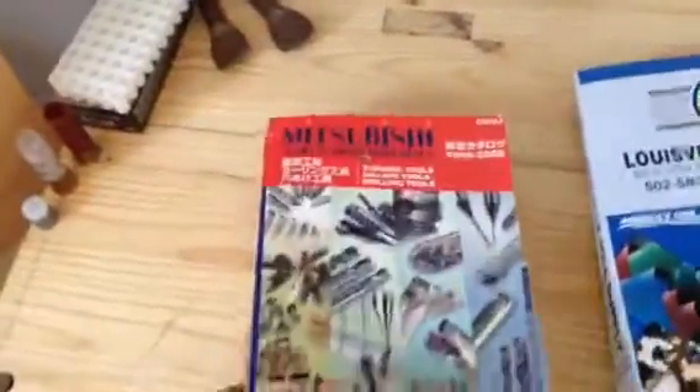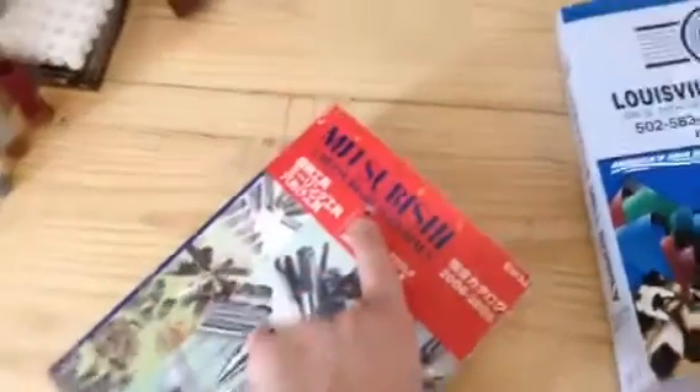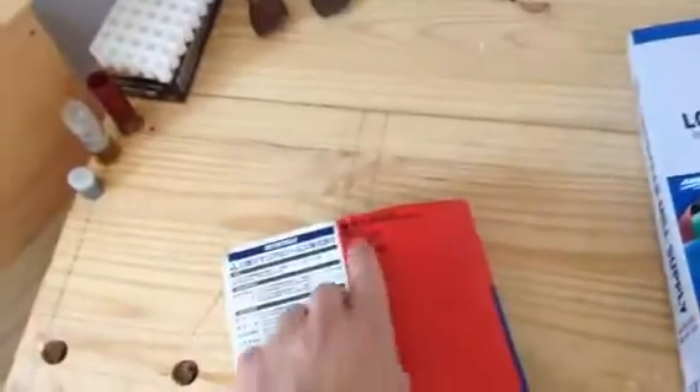Alright, we've got a 9mm full metal jacket versus a thick tool catalog, so let's take a look and see what happens once we open it up. We can see that it entered here; if we flip to the back, we did not penetrate, but we made it just about all the way through the book.